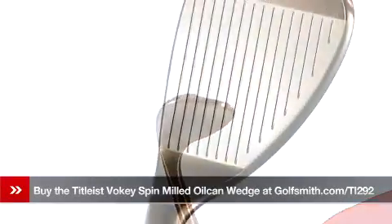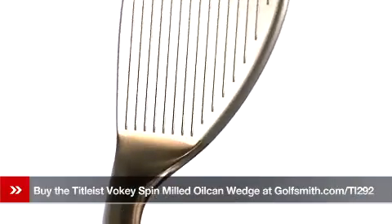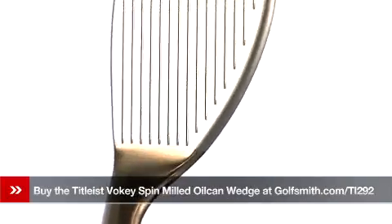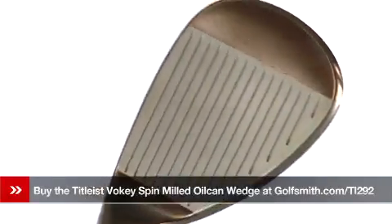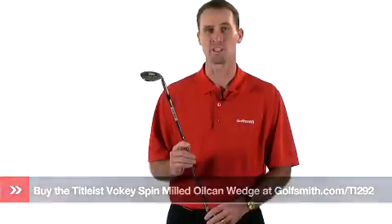CNC milling creates precise grooves that produce a medium trajectory with very high spin. A full range of Vokey wedges are available in lofts from 48 degrees to 64 degrees and in low, medium, and full bounce sole options. Titleist Vokey spin milled wedges.